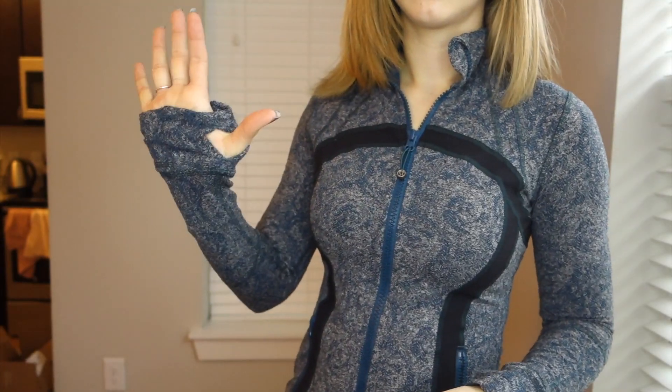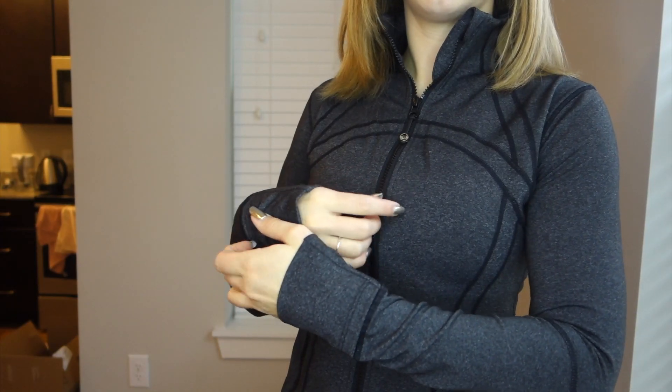A very important feature of the Lululemon Define jacket is the thumb holes — I love a jacket with thumb holes because it keeps the sleeve nicely over your hands. The Queenie Ke jacket also has thumb holes, so they did a great job copying that detail. Both jackets also have fold-over cuffs — I call them hand pockets — which keep your hands warm while running in the cold. That feature is really nicely made on both the Lululemon and the Queenie Ke.